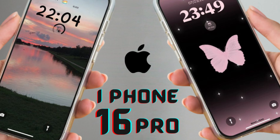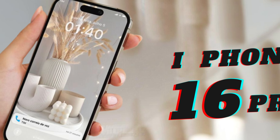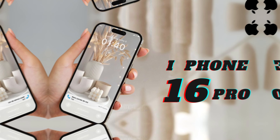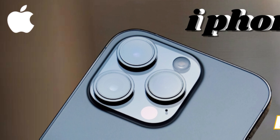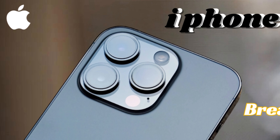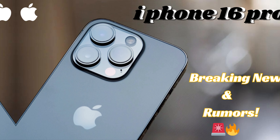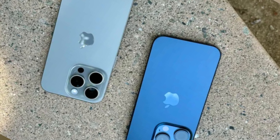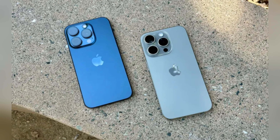These advancements highlight their commitment to delivering superior visibility and color accuracy in their flagship devices. Even mid-range models like the Pixel 8a are matching flagship brightness levels, showcasing advancements across price points. It remains uncertain if Apple will extend similar brightness improvements to the standard iPhone 16. However, with competitors raising the bar, Apple has significant motivation to enhance its panels' brightness capabilities.